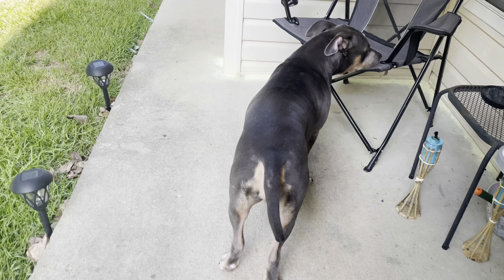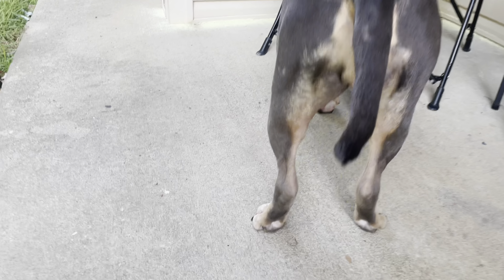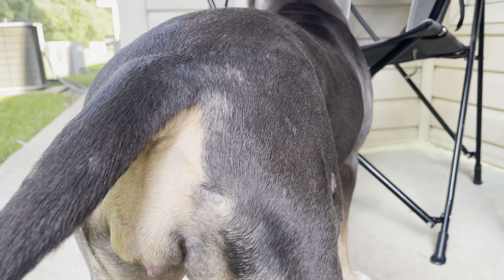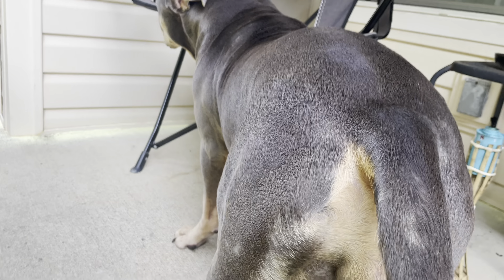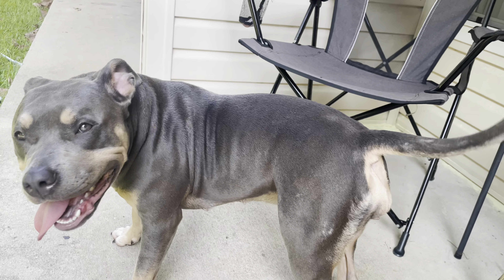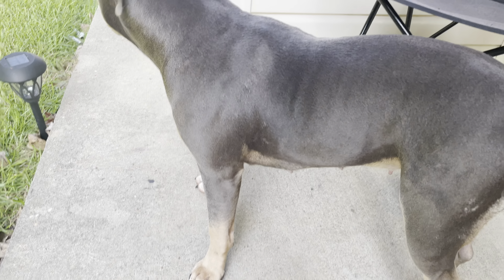As y'all can see, look at her skin now. This is from - I bathed her yesterday and that stuff cleared it up. Her body was messed up but as y'all can see, I promise y'all, this is the next day from me washing her with that stuff. This is the next day.